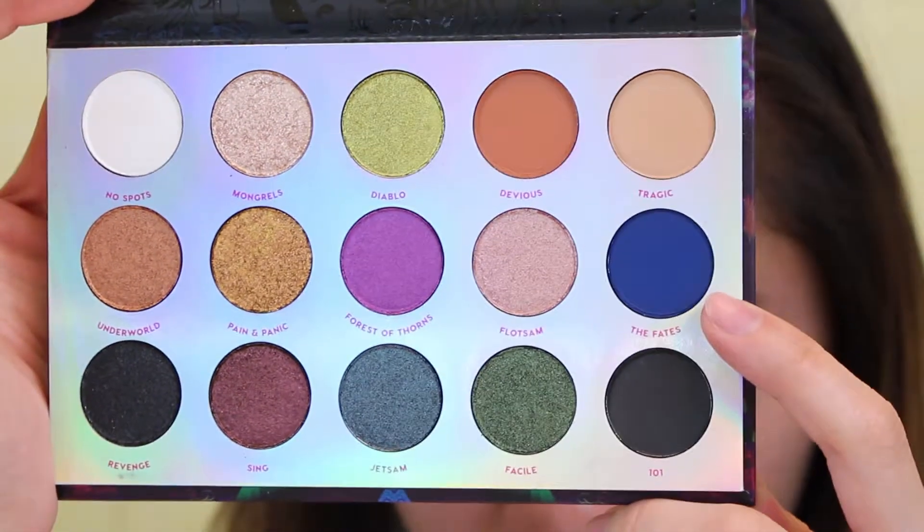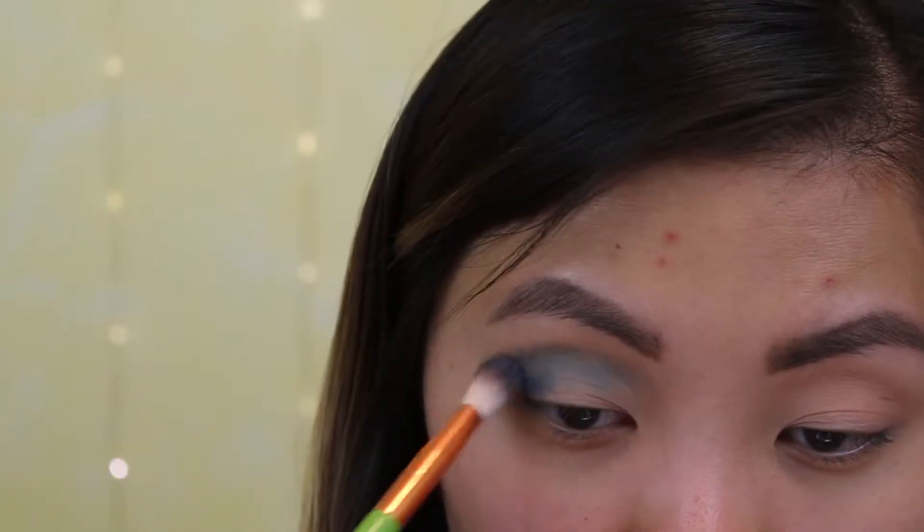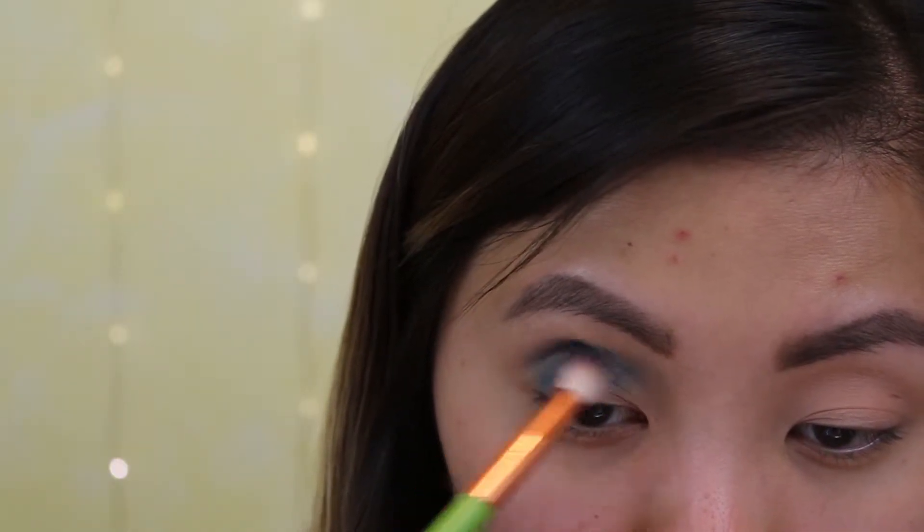I just ate a cheeseburger and a half. I am a dirty slut for cheeseburgers. I'm going to go in with the Fates, which is this beautiful blue, and put that below the first shade in the crease. You would think I would have cleaned my makeup brushes while I was gone, but they are filthy. That is so pigmented — wow, that is really pretty.